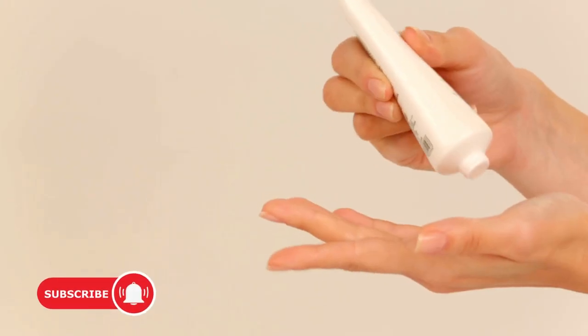Dry skin can be caused by a variety of factors, including environmental conditions, genetics, and even your daily habits. However, the good news is that there are simple steps you can take to prevent and alleviate dryness.